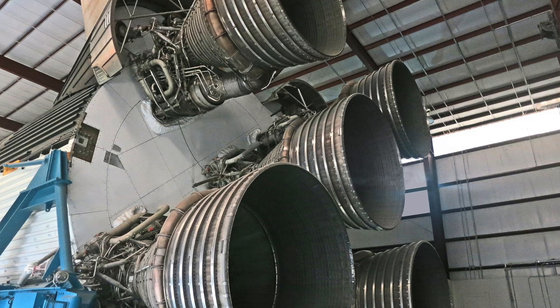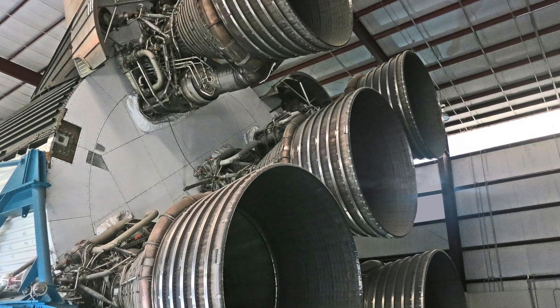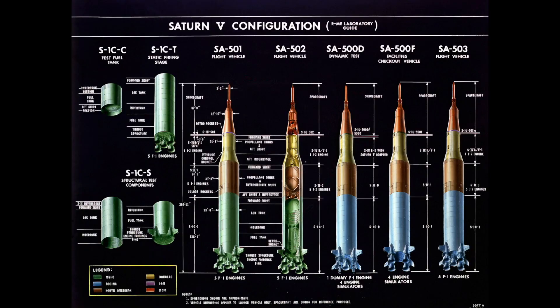Named after the planet Saturn, the Saturn design originated from the Jupiter series. Between 1960 and 1962, the Marshall Space Flight Center formulated plans for Saturn rockets suitable for various Earth orbit and lunar missions. NASA's original plan included the Saturn C-3 for Earth Orbit Rendezvous lunar missions, while the MSFC aimed for the larger C-4, utilizing four F-1 engines in the first stage, a C-3 second stage, and a single J-2 engine-powered S-IVB third stage.